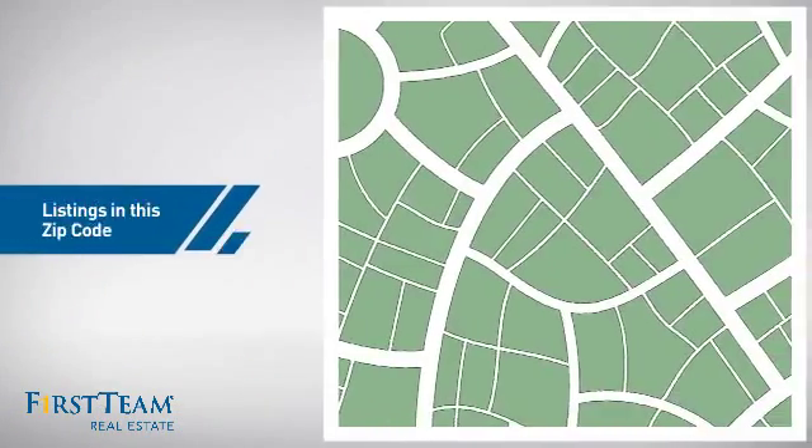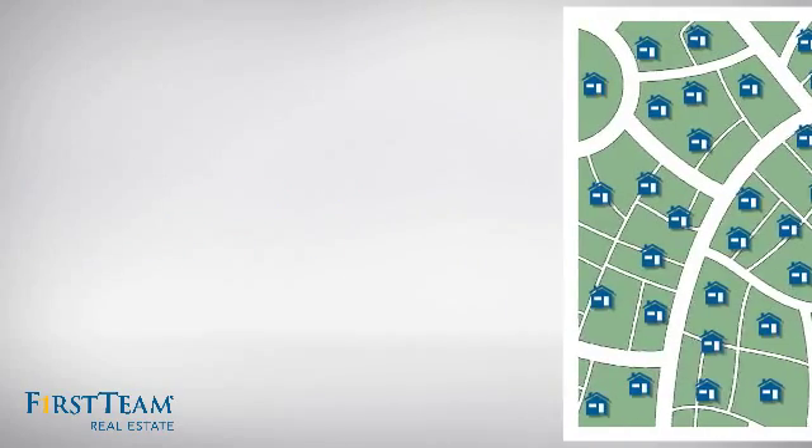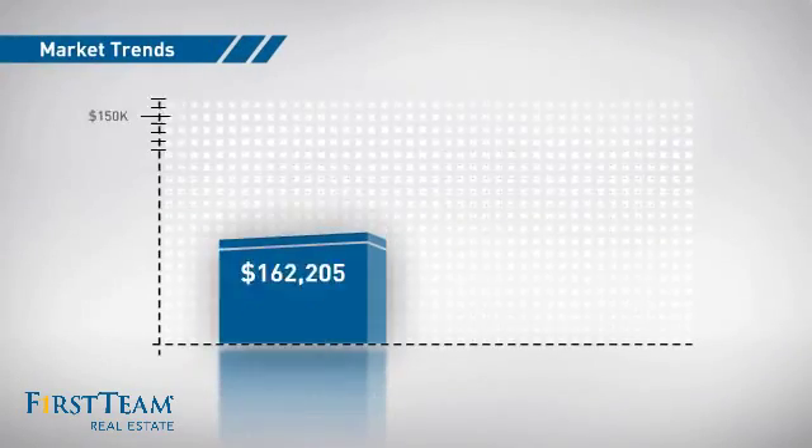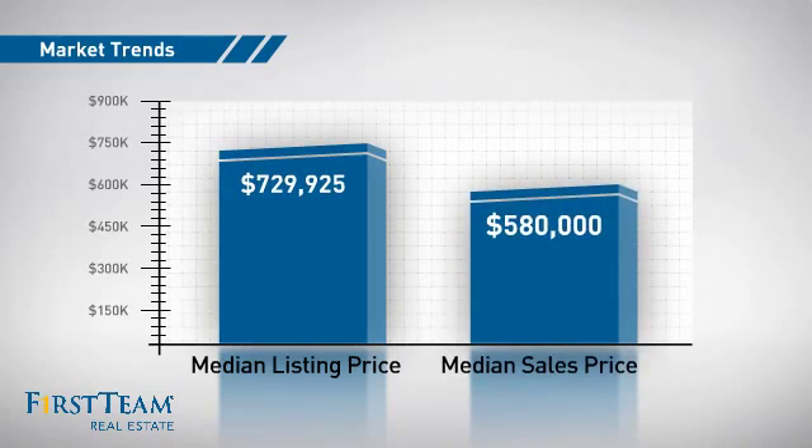Wondering how it stacks up against the competition? There are now 90 homes on the market within this zip code, with a median list price of just over $700,000 and a median sale price of just over $575,000.